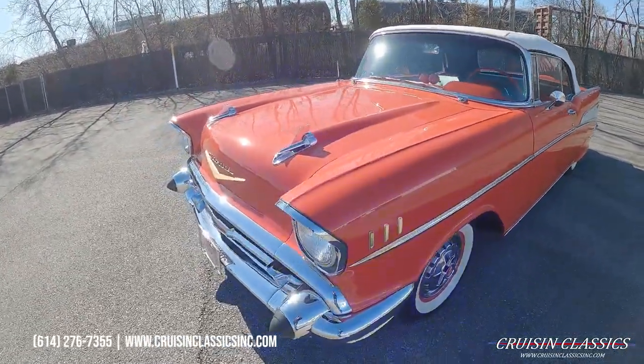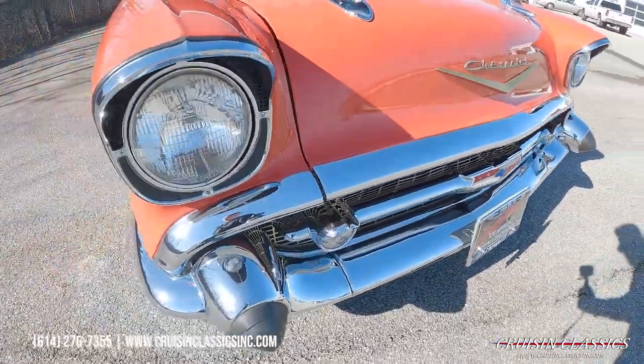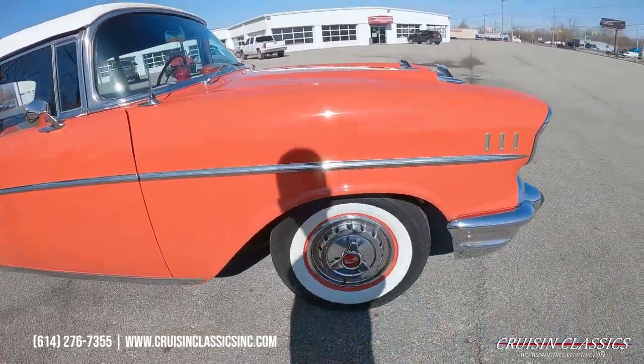We'll make our way back around to the passenger side. You'll see in the sun just how nice the chrome and trim is on this car. Beautiful steely wheels and caps.